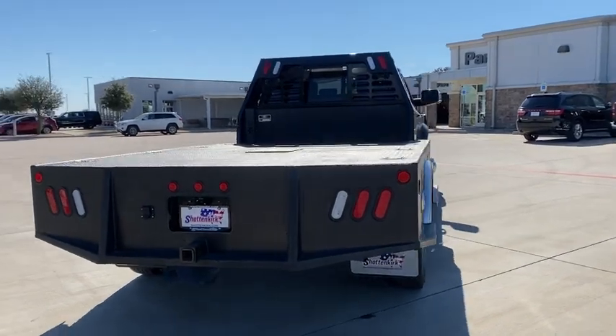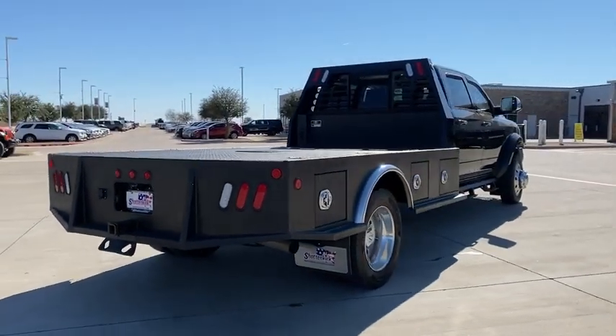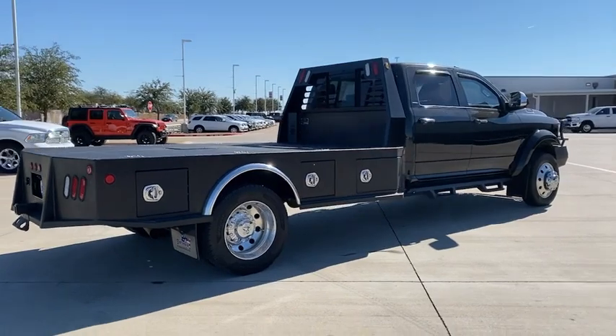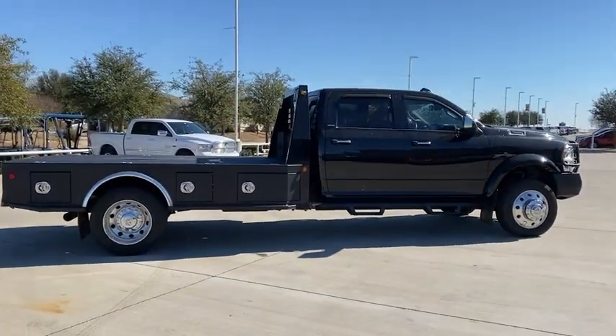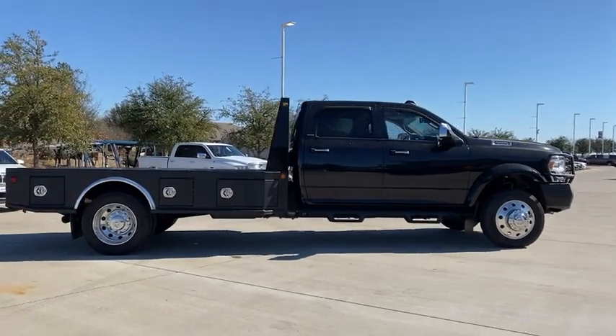Remote engine start, traction control, leather wrapped steering wheel, dual airbags, power steering, four wheel disc brakes, center armrest, power windows, electronic stability control, remote keyless entry.